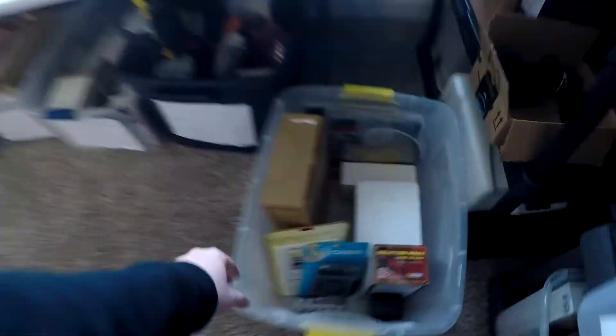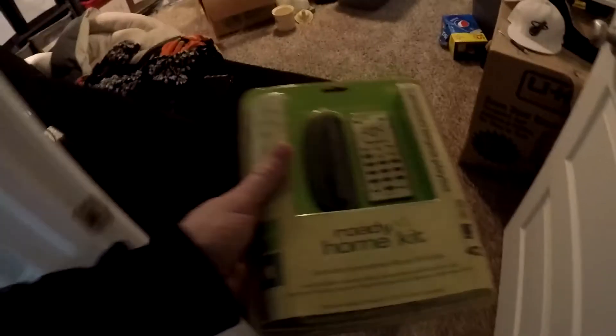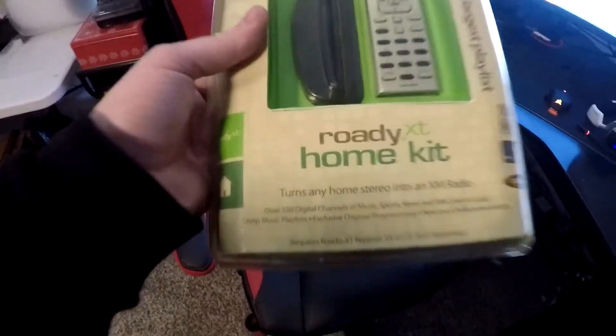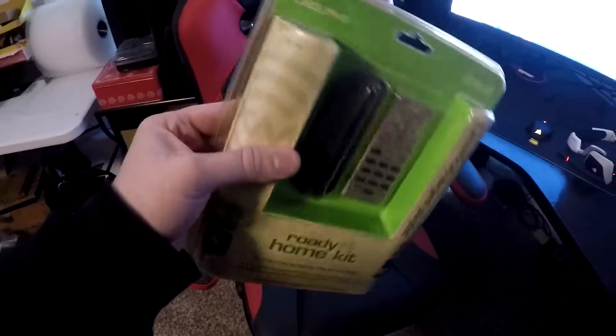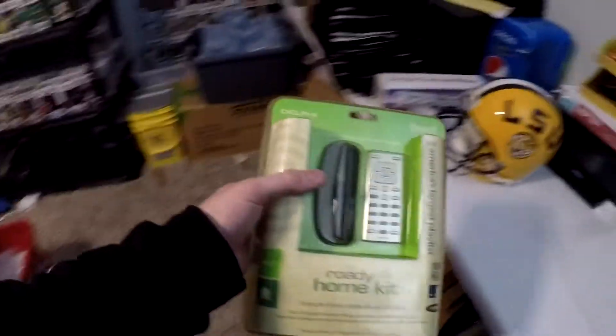Next thing going out is something I got from the storage unit. I've been going through stuff and listing here and there, but I'm trying to get everything organized. This one is an L2 — still has a little dust on it and a little bit of yellowing — but it is brand new sealed. It's a Road XT home kit, like an XM radio thing. It sold for $14.99 plus shipping, $26.57 all in on the XM radio kit.